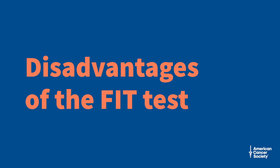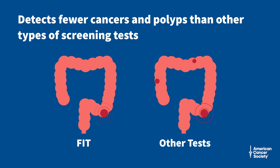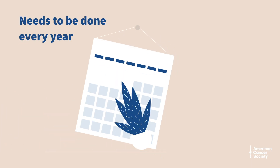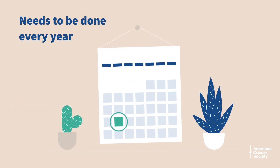Here are the disadvantages of the FIT test. It has been shown to be effective at finding colorectal cancer, but it might miss many polyps at the early stages. Because a single FIT test detects fewer polyps than other tests, it must be done every year.